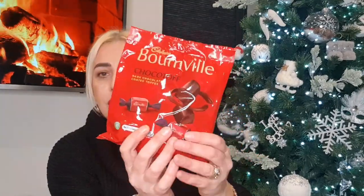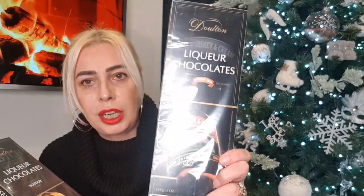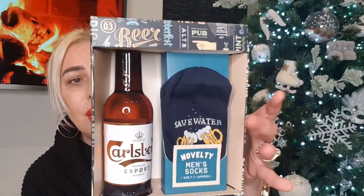Picked up some Bourneville dark chocolate coated toffees for Les — I'd never seen these before and thought they looked very nice. Moving on: Les loves liqueurs — he bought the scotch whiskey type and the Bailey's-style Irish whiskey cream, about 12 boxes at 79 pence each. He just sits and savours them. Also a great gift for men: a bottle of beer and novelty socks that say 'Save Water, Drink Beer' — you could do a hamper with a nice pint glass.